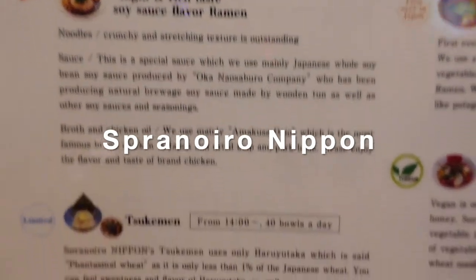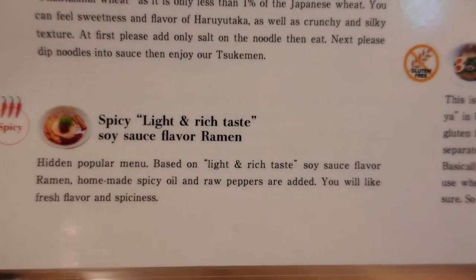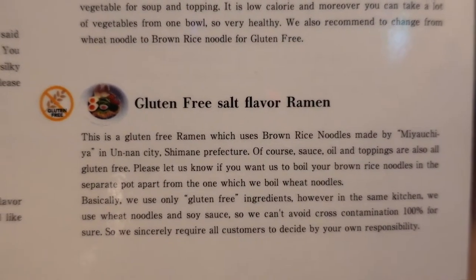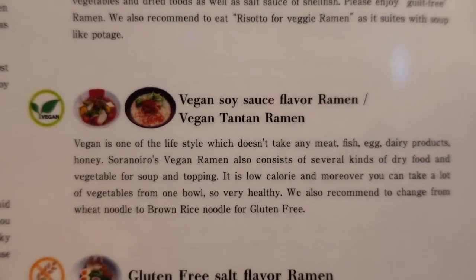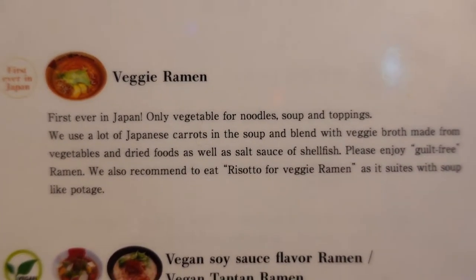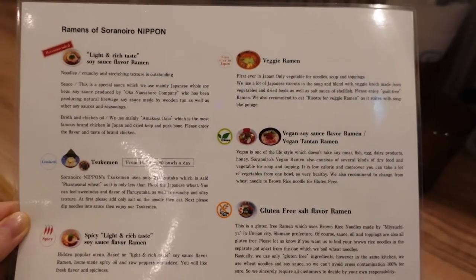The shop I chose this time is Sora no Iro Nippon. With the concept of a ramen shop where even one woman can easily enter, this shop opened in 2011. It is famous for vegetarian ramen, especially veggie ramen which has vegetables in the noodles, soup, and toppings — very popular.